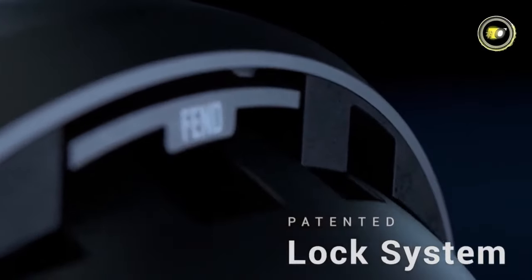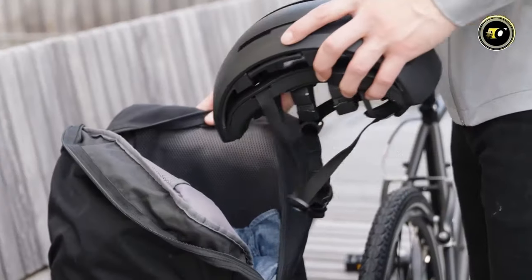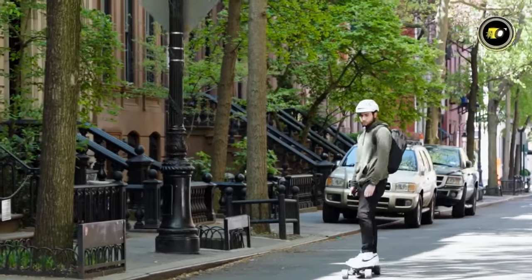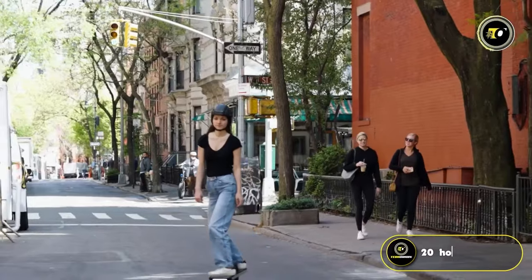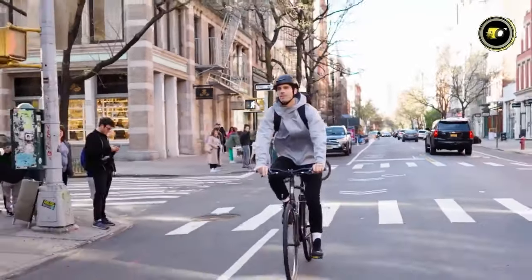Designed for comfort, the helmet promotes airflow, keeping the rider's head cool during intense rides. This comfort aspect is critical for encouraging regular helmet use. Additionally, the helmet boasts an impressive 20-hour runtime, making it reliable for extended trips without the need for frequent recharging.